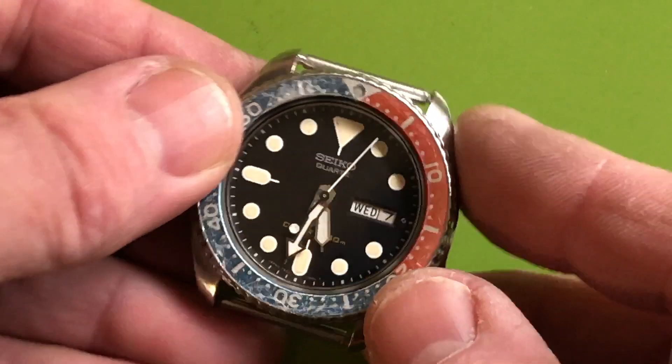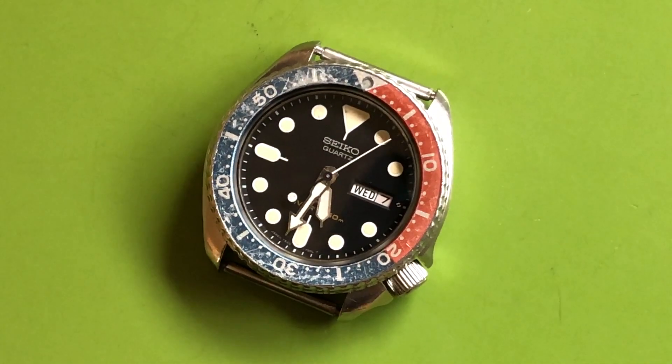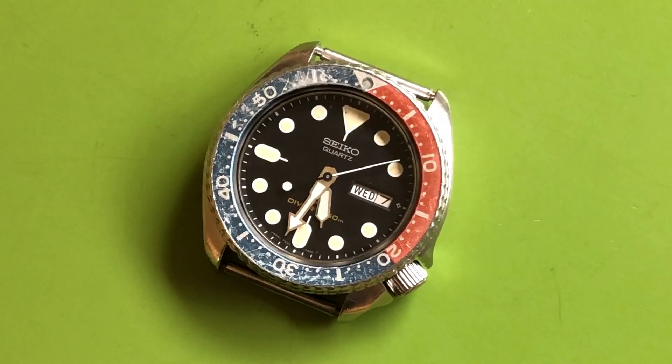It's on the website if you're interested — kleinvintagewatchrepair.com — go to Watches for Sale.